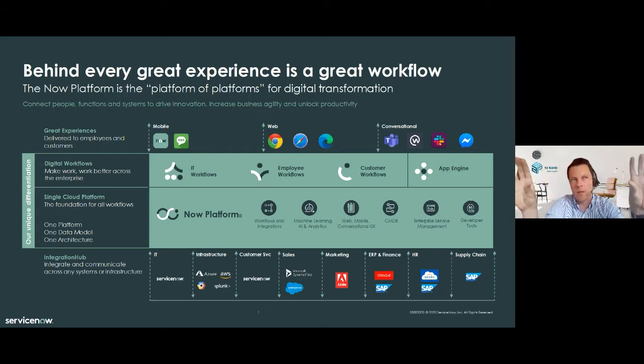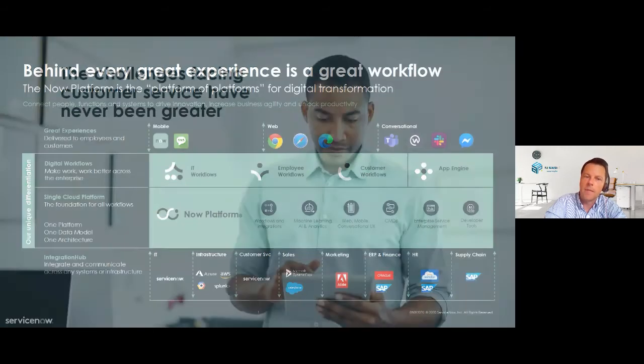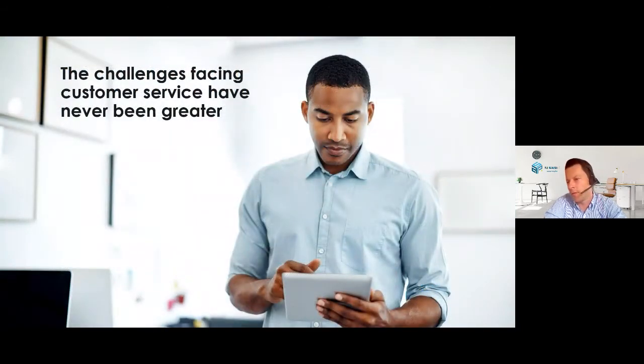We don't replace your ERP or your CRM, but we integrate with these other platforms — that's why we call it the platform of platforms. This is a very high-level overview of what the ServiceNow platform is. Today we will focus on one of the native existing applications on the platform, which is called CSM, which stands for Customer Service Management.